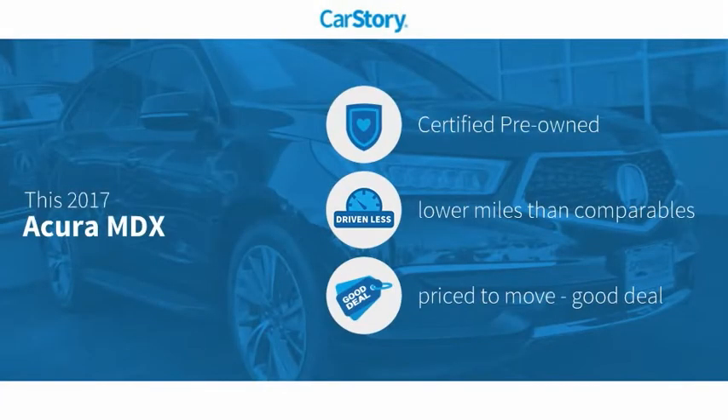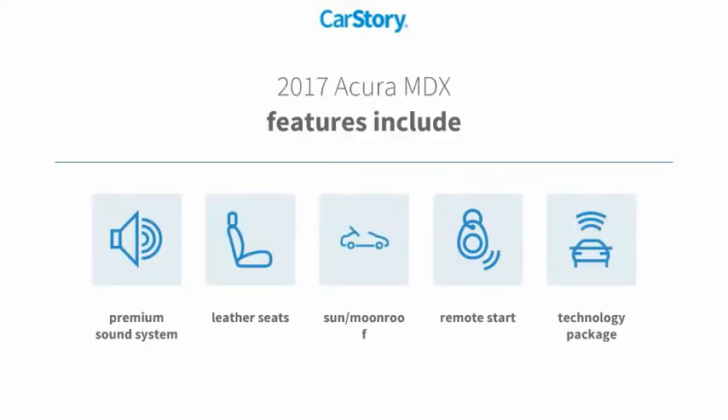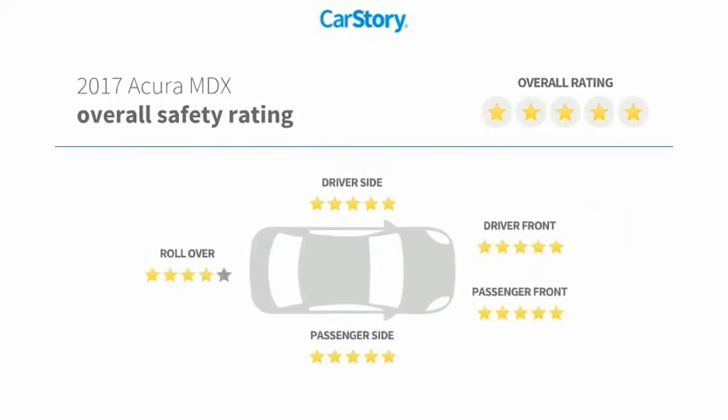Car Story research indicates this vehicle as certified pre-owned, low miles, and a good deal. Features also include remote start, premium sound system, leather seats, technology package, sun moonroof, and has been listed as an IIHS top safety pick with these ratings.